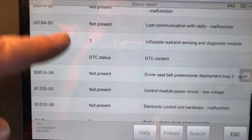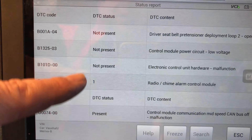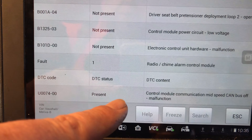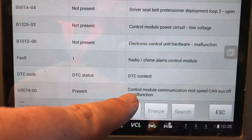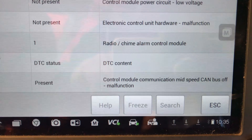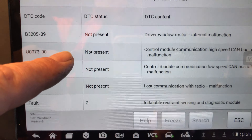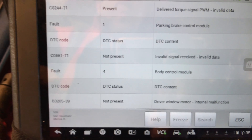These other four codes are not present either — we can just clear them out. The last one in the radio is present; it's a U-code, something to do with the CAN bus network. I think a lot of these codes look like low battery voltage codes to me.